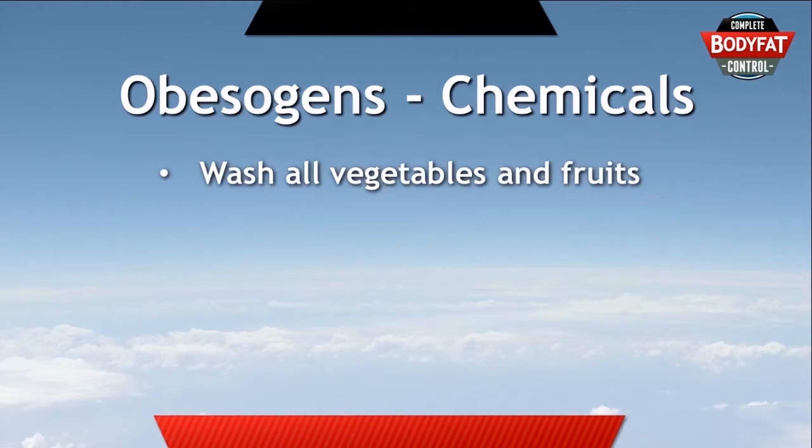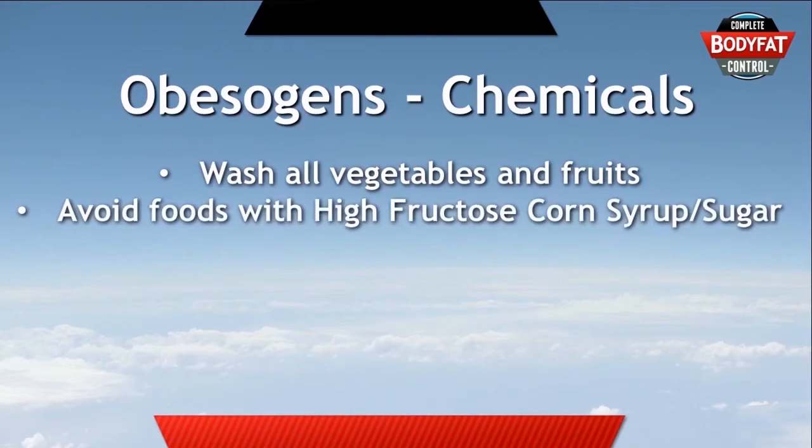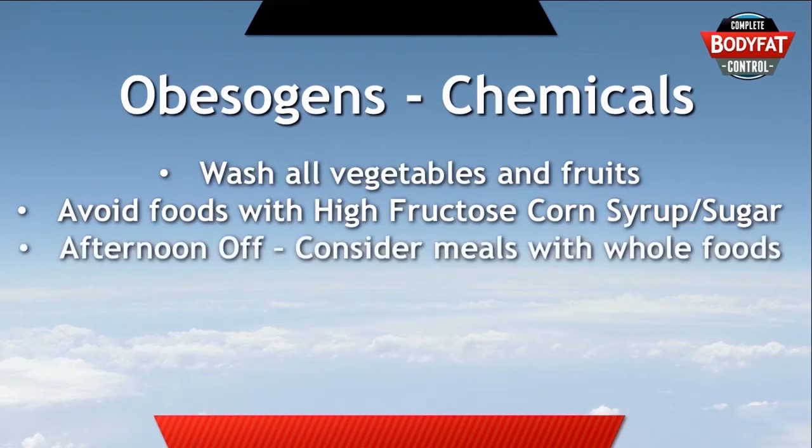For high fructose corn syrup and sugar, the best scenario is to try and avoid both of these things as much as you can. During the week that's going to be easy because the food you're eating doesn't have these items as ingredients. On your off day, think about enjoying meals that are still made with whole foods as much as possible, but don't get too freaked out about it. It really is a diet where people are eating high fructose corn syrup and sugar every day that leads to very big problems.